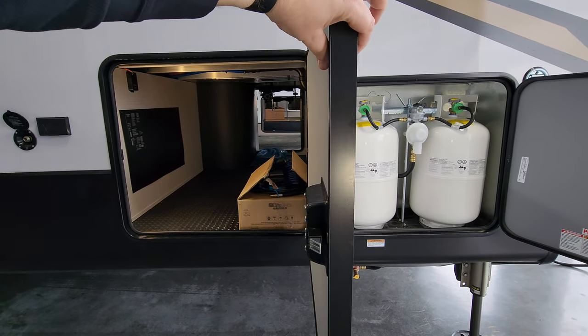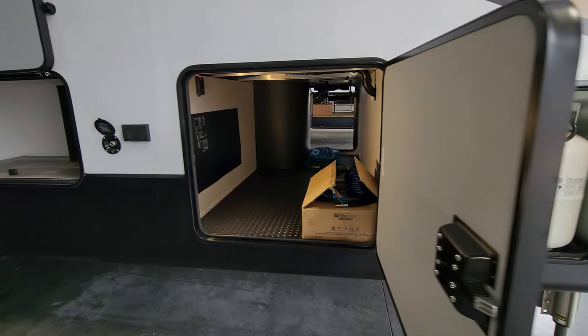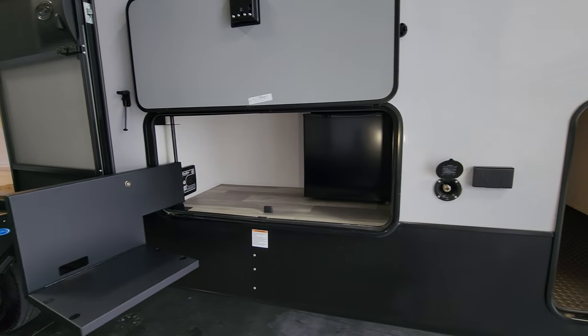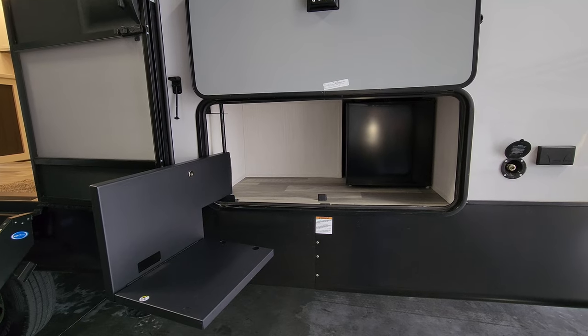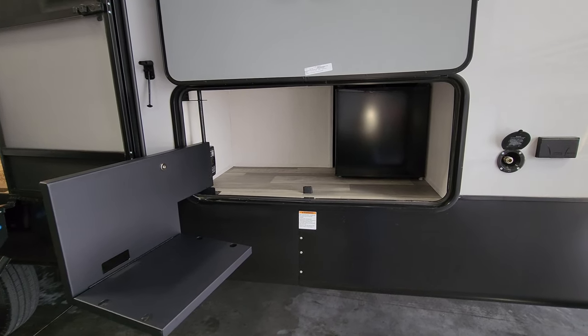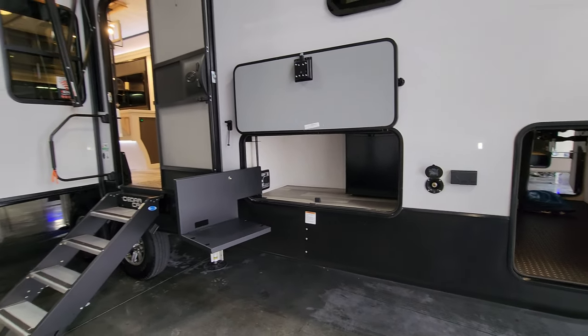Thicker baggage doors for this storage area, with metal slam locks instead of plastic ones. There's an electric outlet and cold water spray port right there. In the storage compartment there's a Suburban griddle that comes with it — it sits up on a mount — and a little 110-volt mini fridge, so you can do some cooking outside if you want.